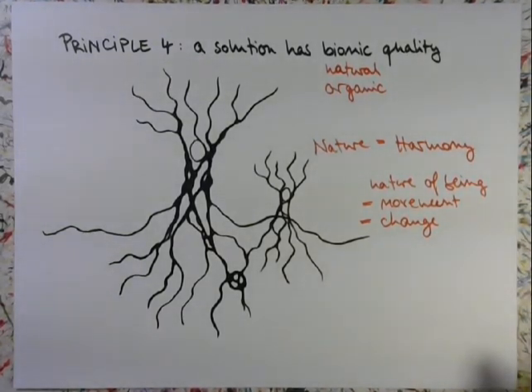So this is how we can come into a harmonious state on the inside and on the outside. This is how solutions have natural, organic — or if you want to, bionic — quality.